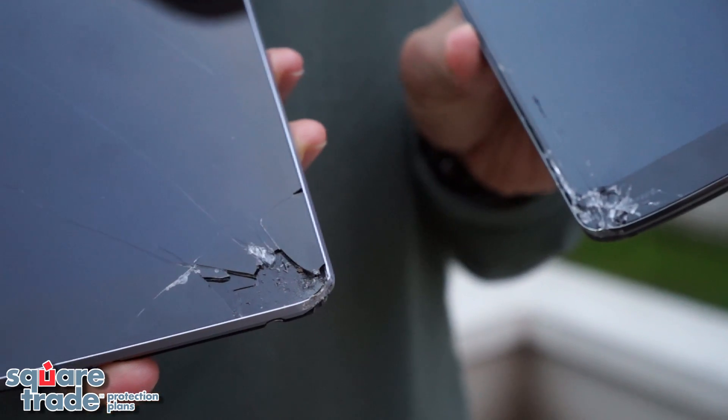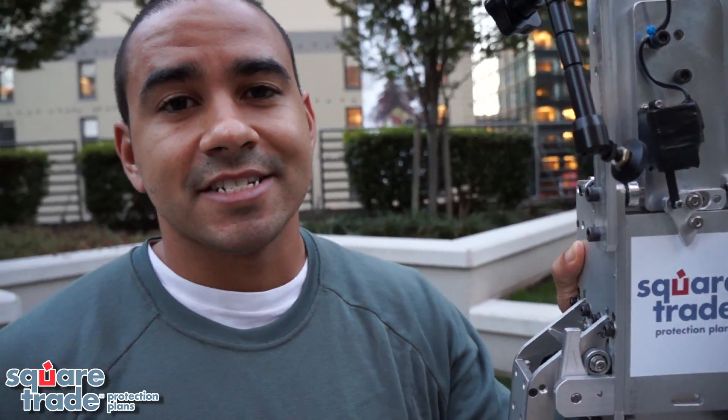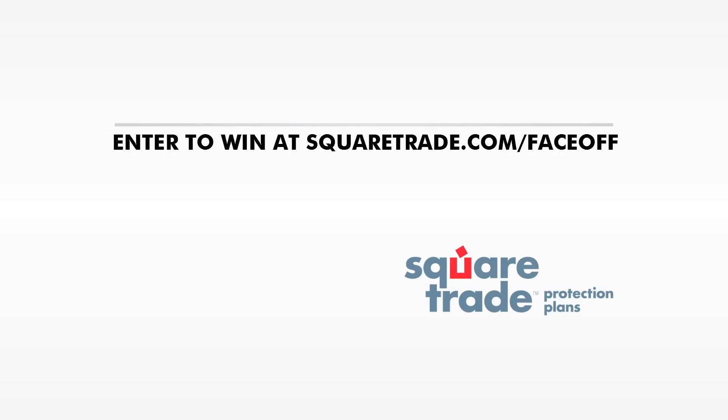So it seems like Apple won this test. The Nexus 4 and Nexus 7 do not hold up well at all on the drops compared to their Apple counterparts. Here's how you can win a Nexus 10 or iPad 4 — just go to squaretrade.com/faceoff and enter to win.